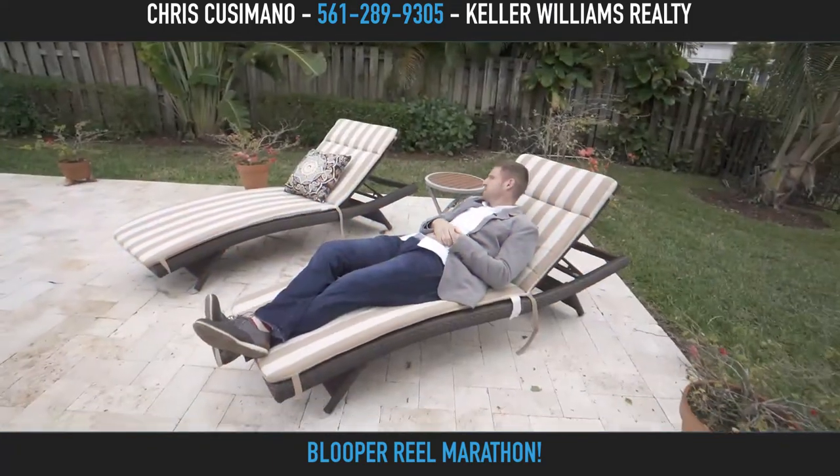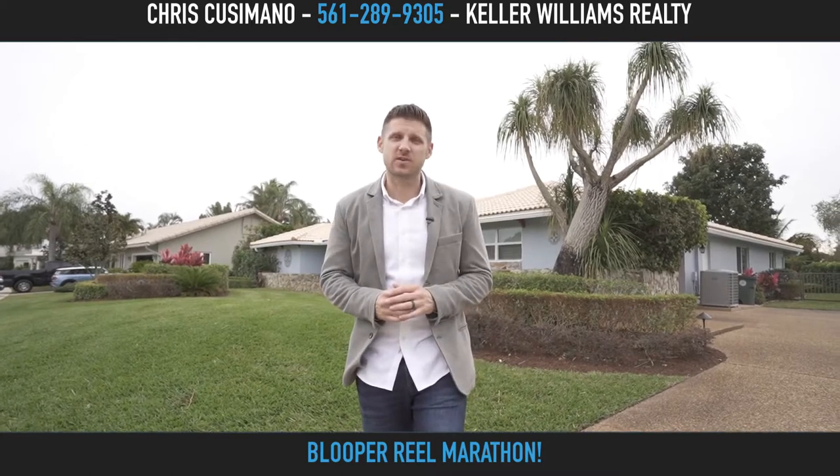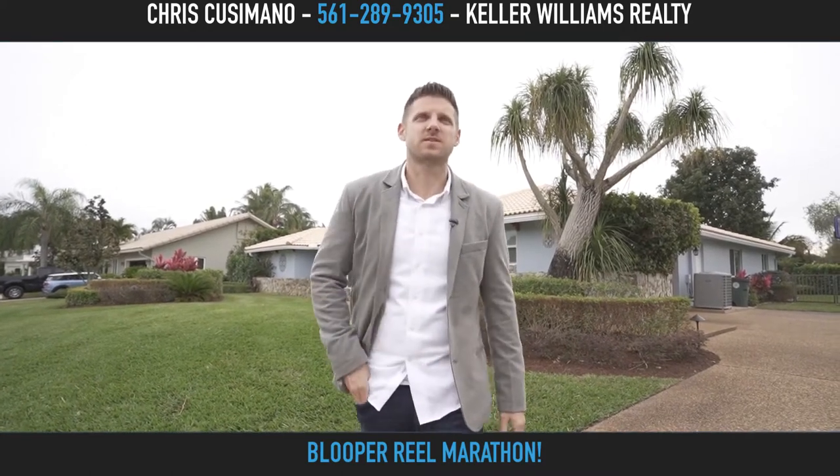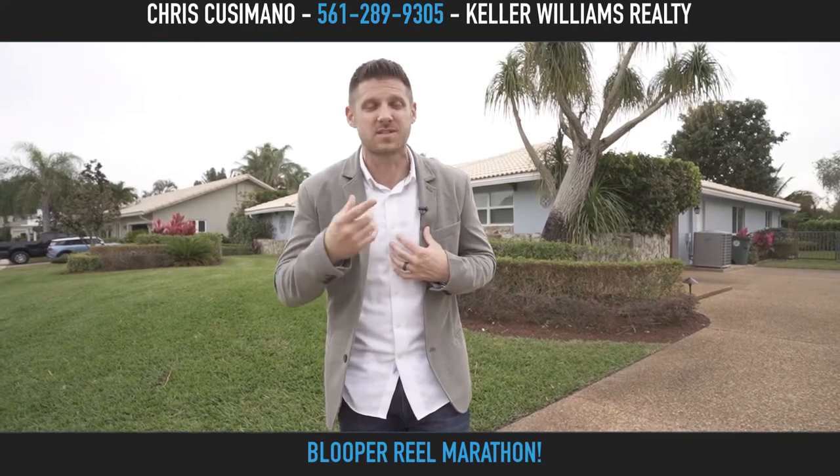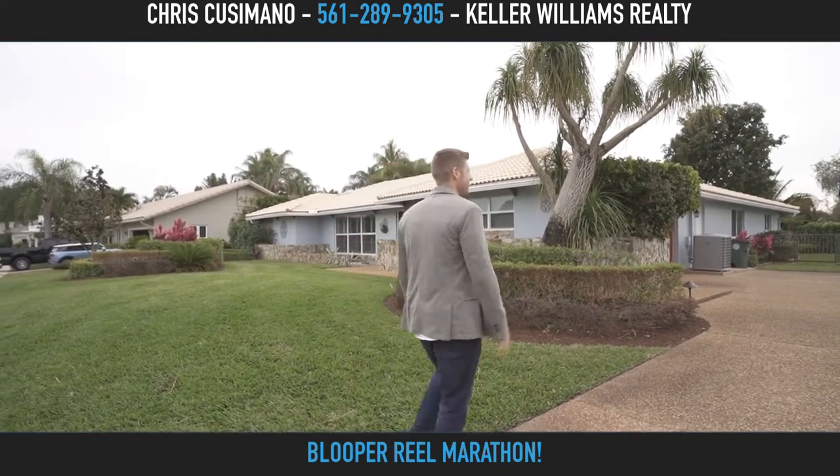Welcome to 6920 South Grande Drive in Boca Raton, Florida. Let me show you inside and see why I fell in love with this home.